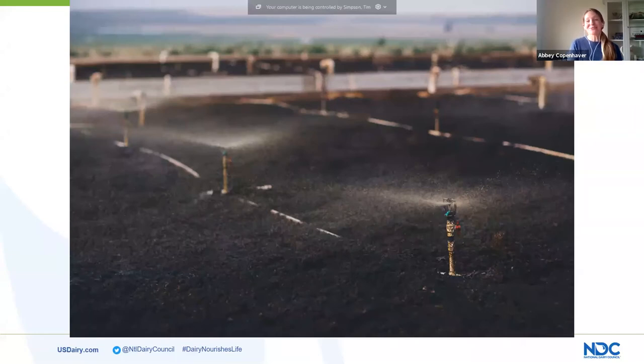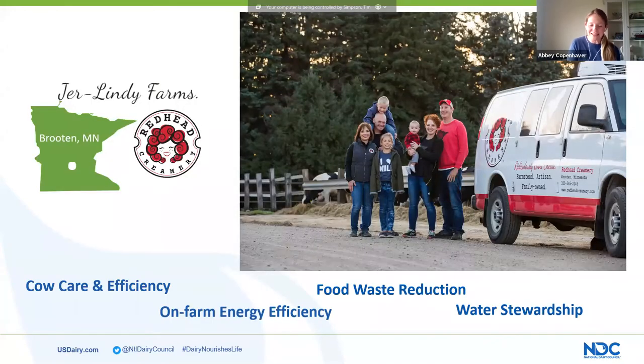We're going to have Austin back on at the end with our other guests. Our next guest is actually a farmer and a cheesemaker, which really shows how the sustainability focus doesn't stop after milk leaves the cow. Jerry Lindy Farm, a 200-cow dairy, was awarded the U.S. Sustainability Award for Outstanding Dairy Farm Sustainability in 2016. We're heading over to Minnesota to visit with Jerry Lindy Farms, and afterwards we'll jump on with Elise Sostrom to talk about their sustainability practices on the farm and at the creamery.